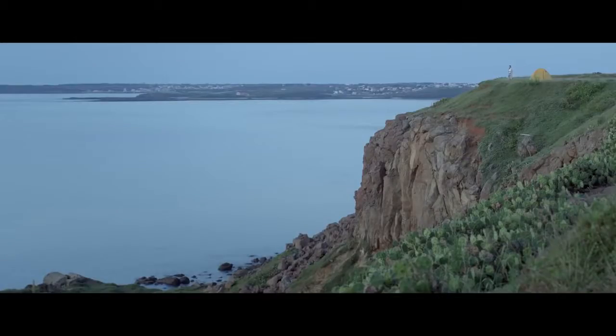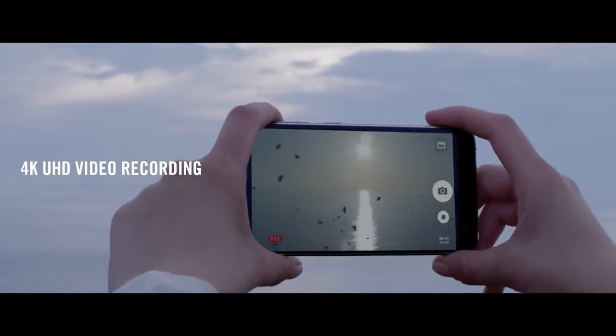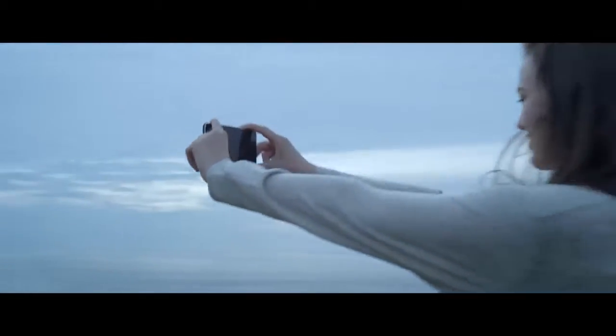Bring your experiences to life by using the Zenfone 3's 4K UHD camera to capture your amazing footage, be it photos or 4K videos. We're driven to preserve incredible lifelong lasting memories in striking detail.